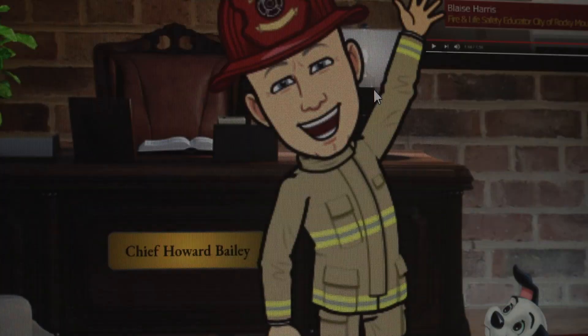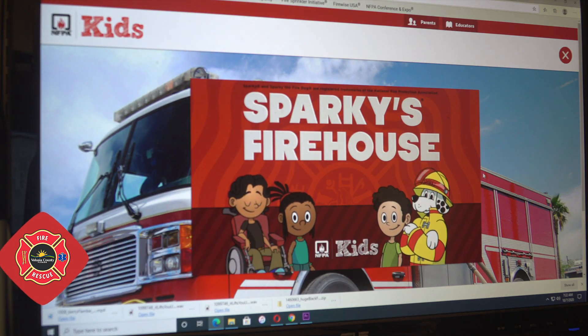Go to volusia.org and check out the virtual classroom. It's made for kids, it's awesome, very informative, and it's fun. Check it out at volusia.org. Practicing good fire safety habits save lives.